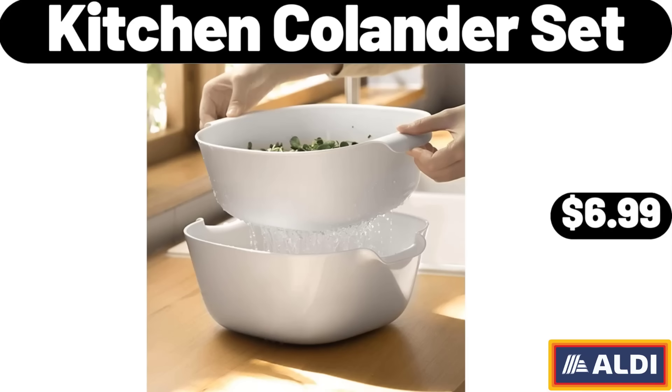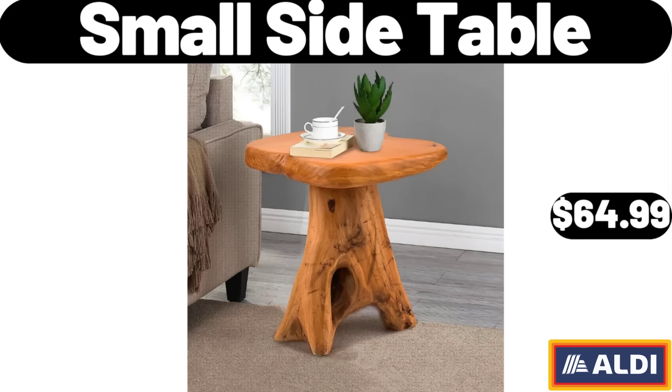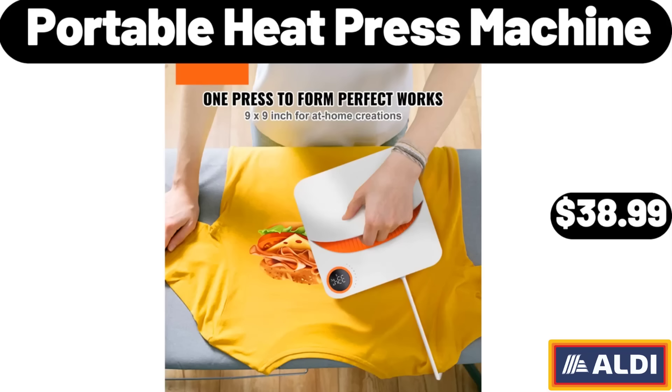Fleece Throw Blanket for Couch, $8.99. Small Side Table, $64.99. Nonstick 12-Piece Cookware Set, $79.99. Thermal Cotton Blankets King Size, $17.99. Portable Heat Press Machine, $38.99.